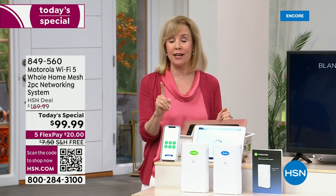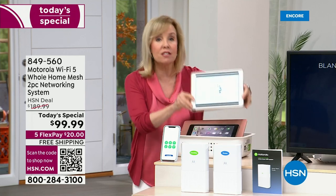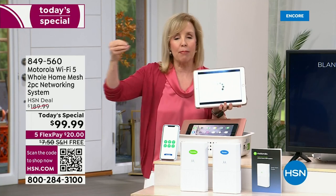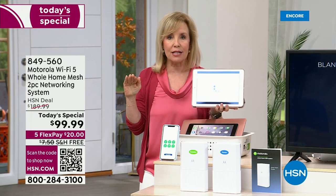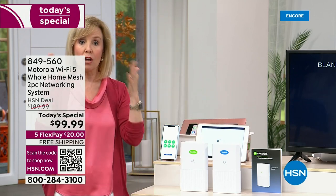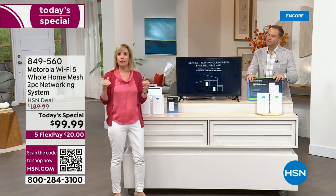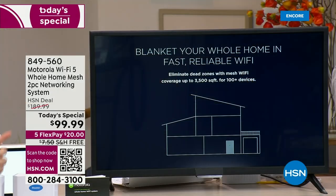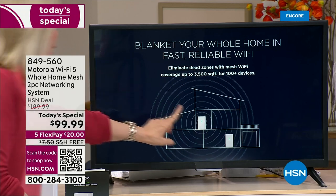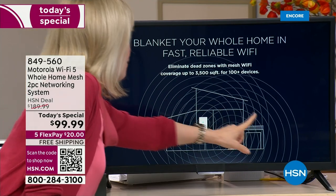I was trying to watch a show in our master bedroom and we had to buy one of those extenders. This is not an extender. This is what they call mesh technology — top-of-the-line technology. With mesh, this covers up to 3,500 square feet and up to 100 devices, meaning 100 things can be running at the same time with no dead zones, no buffering, no lags.